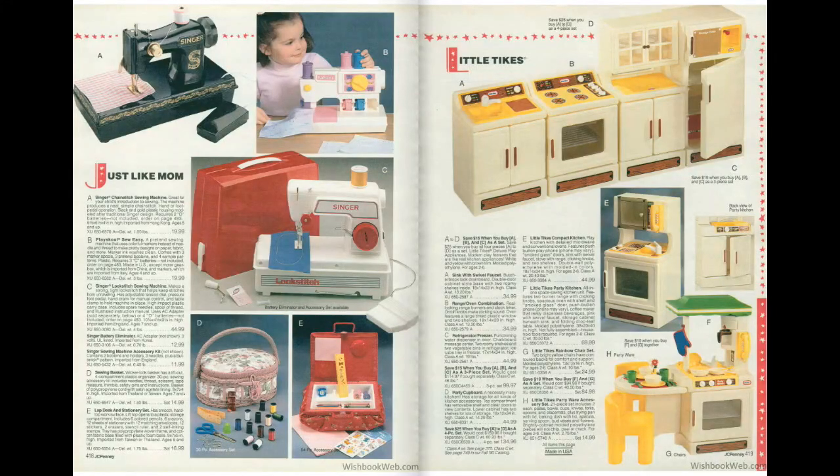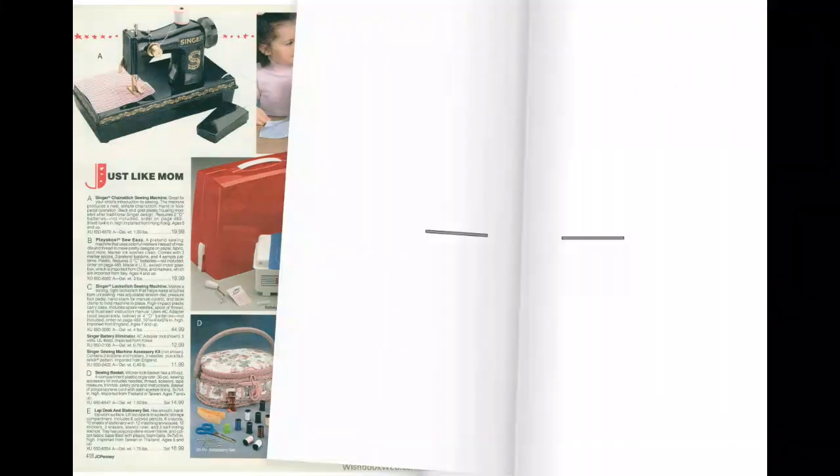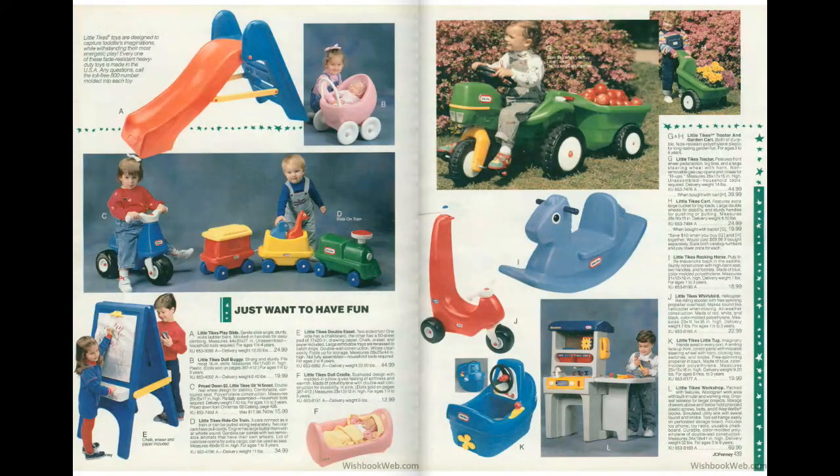Now we need to head to page 440. There's the green Little Tykes tractor I talked about in the 1989 Sears catalog video, complete with the cart that would attach to it that I always wanted but could never find for sale anywhere in Greensboro or Winston-Salem — that was a shame. I think I had that blue bike as well, but did not have the slide up there.